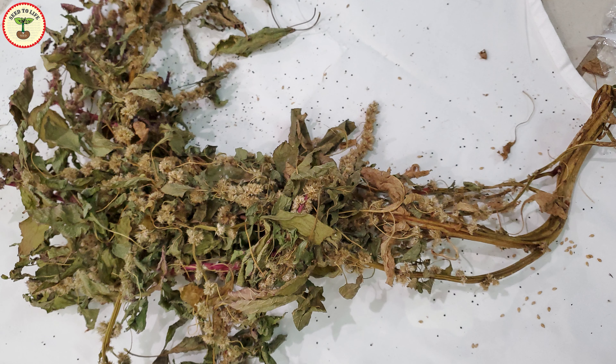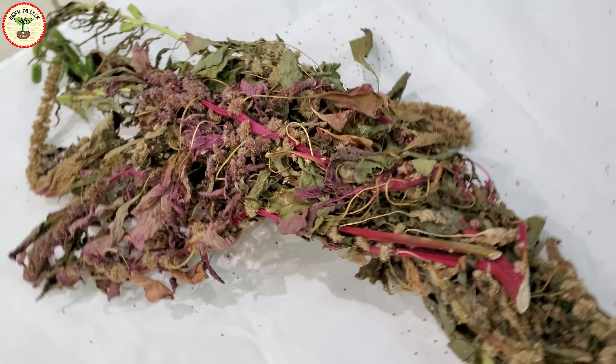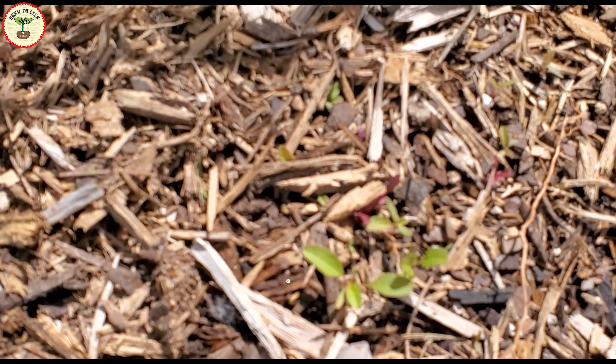Now that I know it grows like a weed, I have stopped putting the plants directly in the compost bin. Instead I let the plants dry and then I burn them — that way I destroy the seeds and they don't grow back where I don't want them to grow.